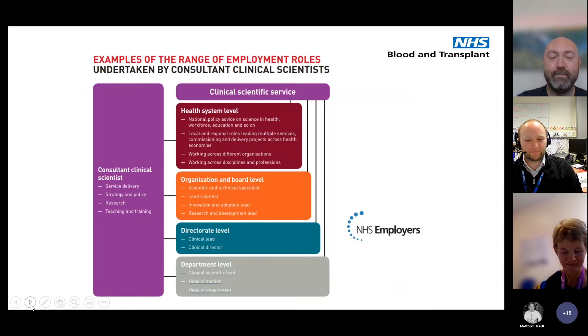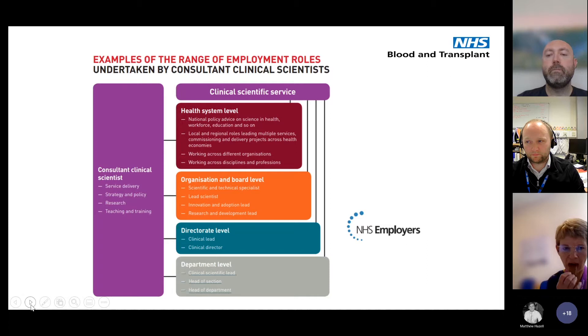This is a nice example of what the NHS employers website portrays a consultant clinical scientist as. On the left-hand side, in the large purple square, is a great overview of what a consultant clinical scientist does: service delivery, strategy and policy, research, teaching and training. It's quite a versatile and wide-ranging role. On the right-hand side is a breakdown of the levels we tend to work at — health system level, organisation and board level, directorate level, and department level. It can be quite challenging, but also very interesting and rewarding.